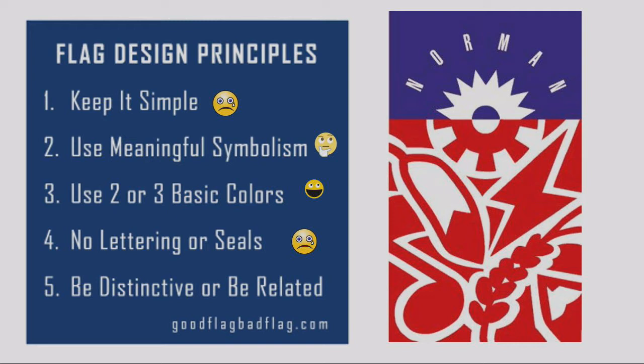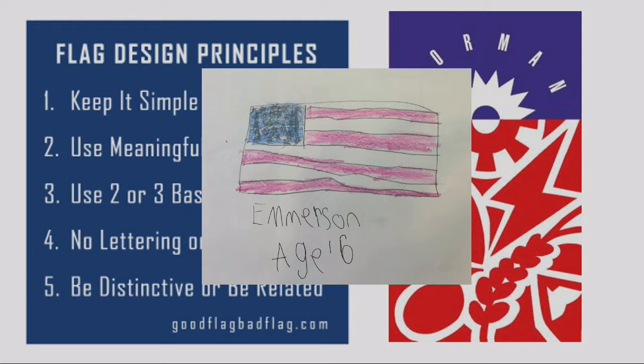No lettering or seals — and we wrote our name on ours. Hearkening back to the stars and bars, we all know this is America and you don't need to write 'United States of America' on it. Once a flag has really been identified with by a culture, the words are no longer necessary.